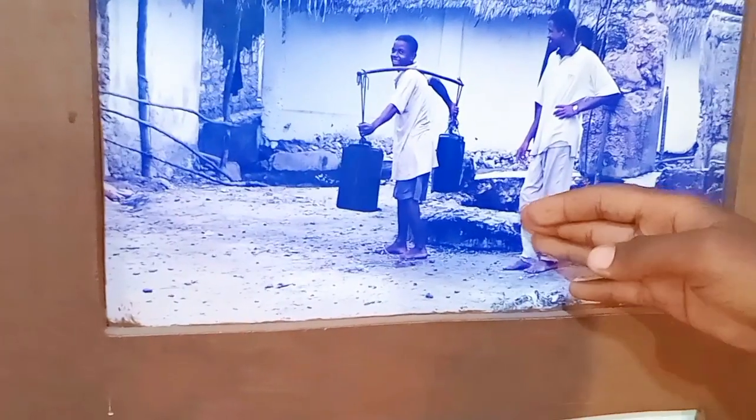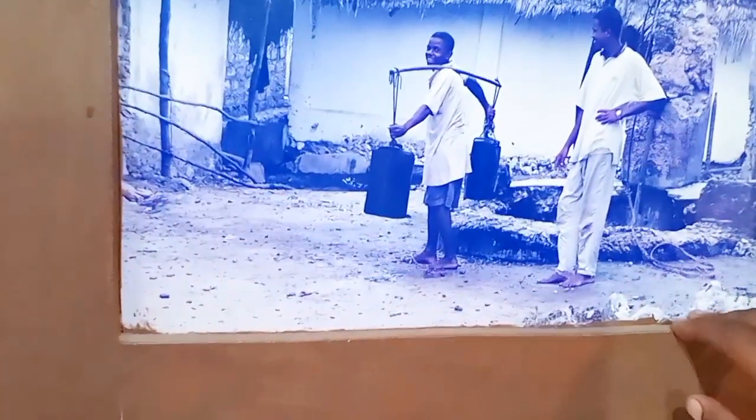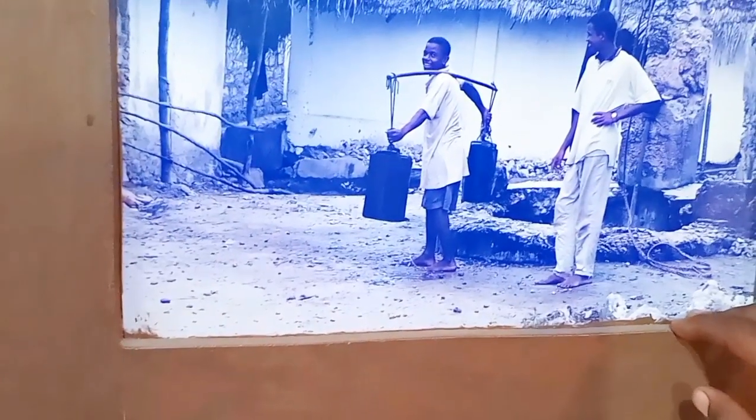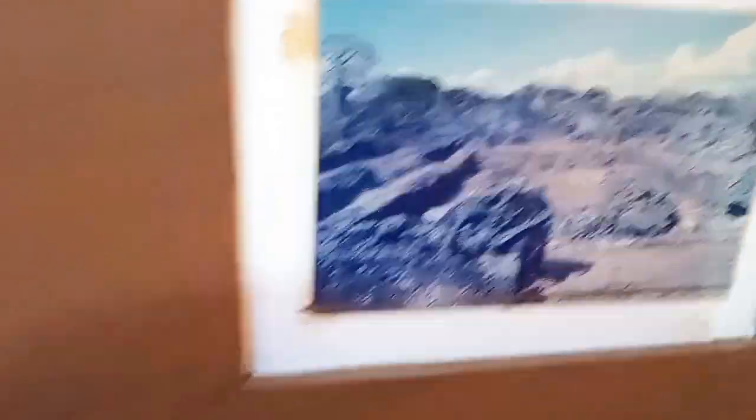This is a pillar that acts like a boundary between two villages — a boundary pillar. These are the remains of the palace at Kilo, an old Swahili settlement. These are also ruins.